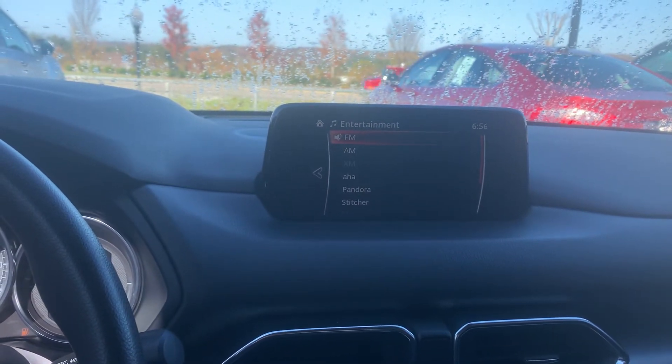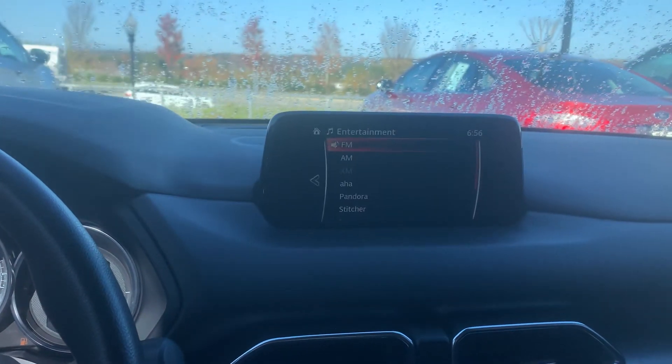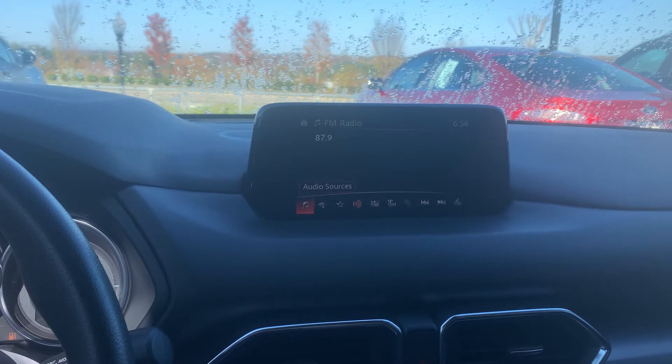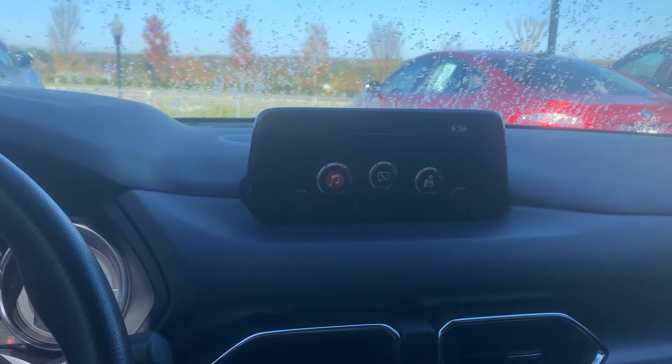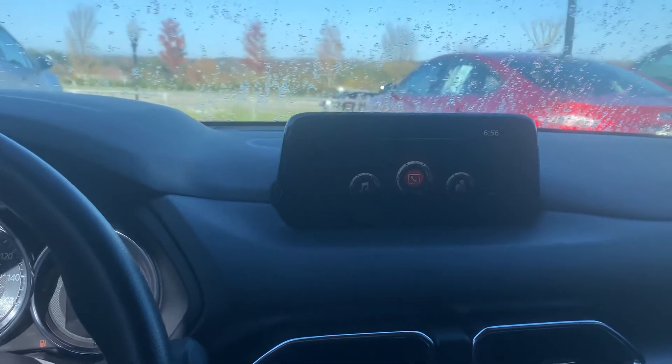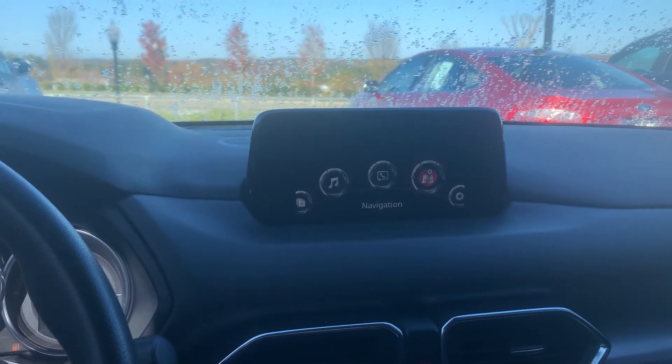It does support SiriusXM, but it does not have a subscription active on it. And it does have a navigation system on it.